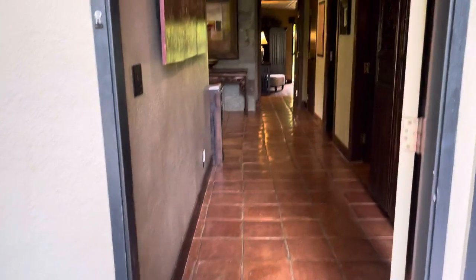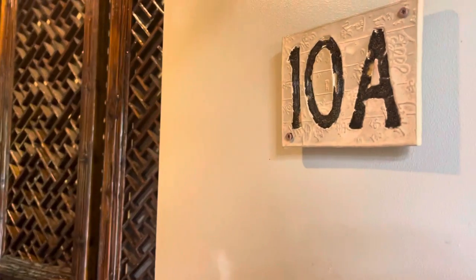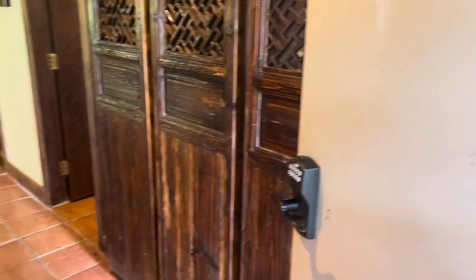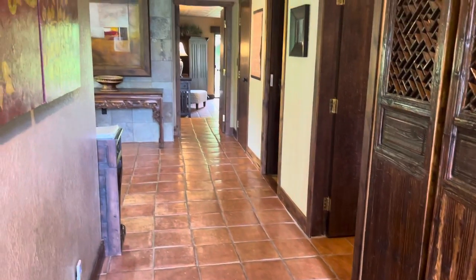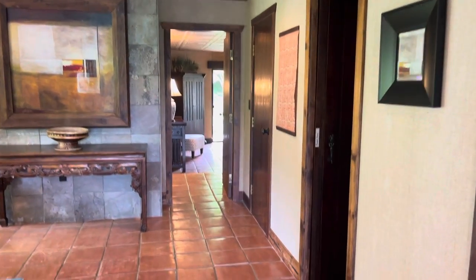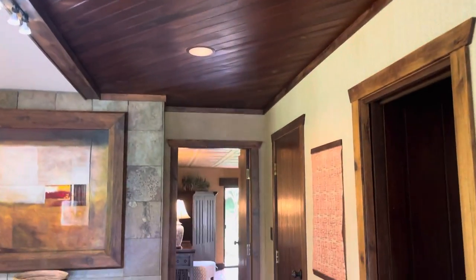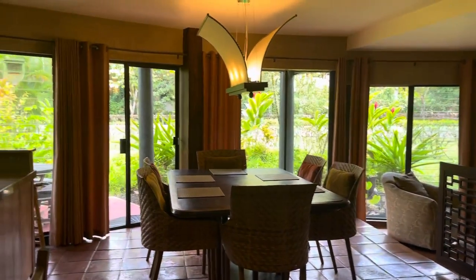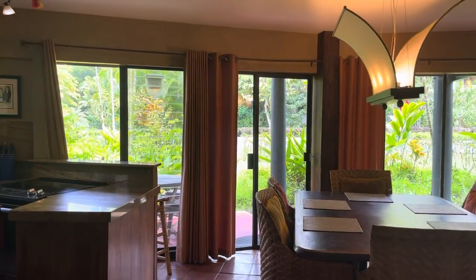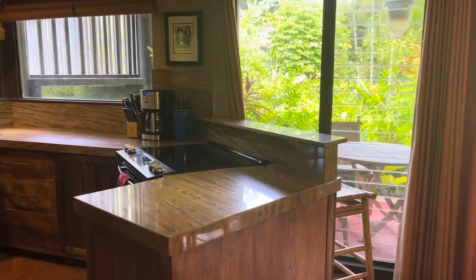Aloha, here we are at Mauna Kai 10a. It's a two-bedroom, two-bath, and I love coming here — you just feel like you're walking into a Balinese home, a little getaway. Beautiful woodwork and ceiling, and you have these wonderful sliding doors all around the unit with a wraparound lanai.